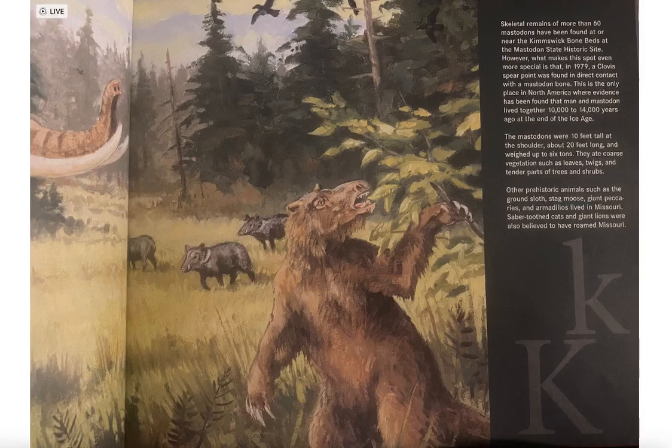The mastodons were 10 feet tall at the shoulder, about 20 feet long, and weighed up to six tons. They ate coarse vegetation such as leaves, twigs, and tender parts of trees and shrubs. Other prehistoric animals such as the ground sloth, stag moose, giant peccaries, and armadillos lived in Missouri. Saber-toothed cats and giant lions were also believed to have roamed Missouri.